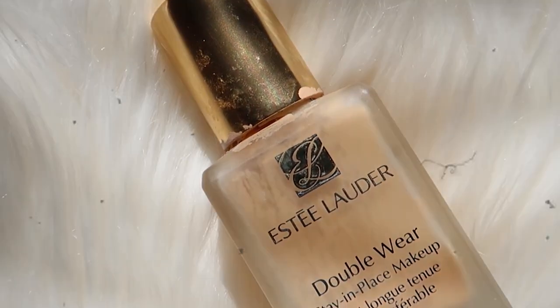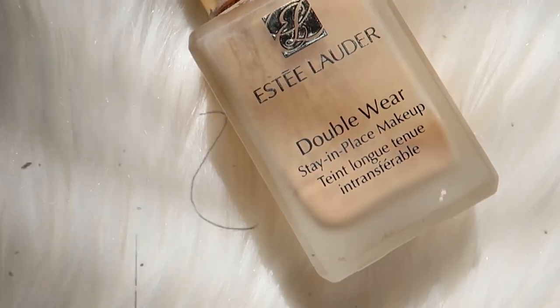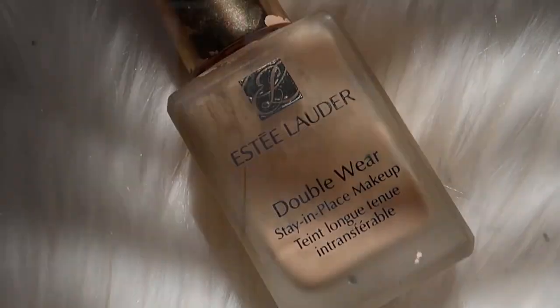My last favorite luxury foundation is one I think everyone should try regardless of whether you're oily or dry — I think it works for any skin type. I have to thank my friend Claudia because she introduced me to it. I saw her skin and thought it looked flawless, and she told me about this foundation. Ever since then it's been one of my go-to foundations. This is the Estée Lauder Double Wear Stay-in-Place Foundation.